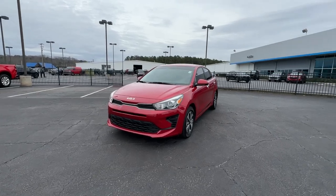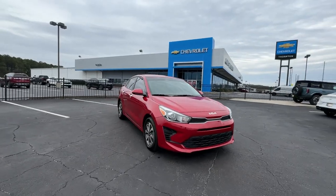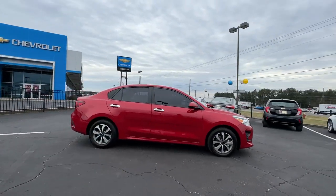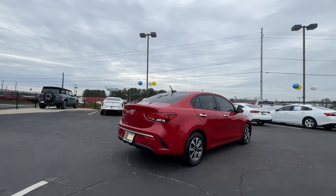Take a moment to check out the 2022 Kia Rio. With less than 45,000 miles on the odometer, this vehicle provides excellent value. The future is comfortable and affordable in this spirited Rio.